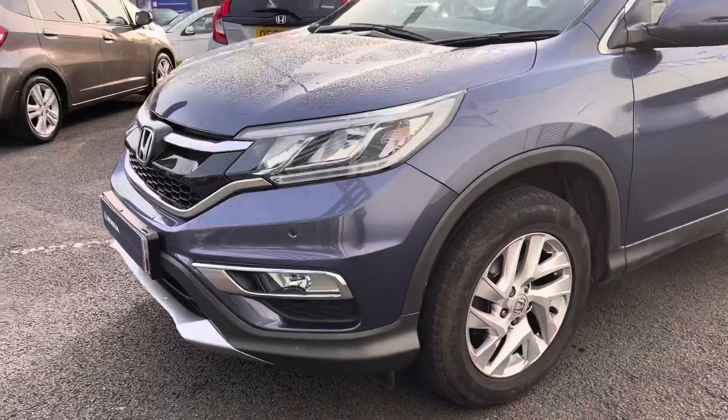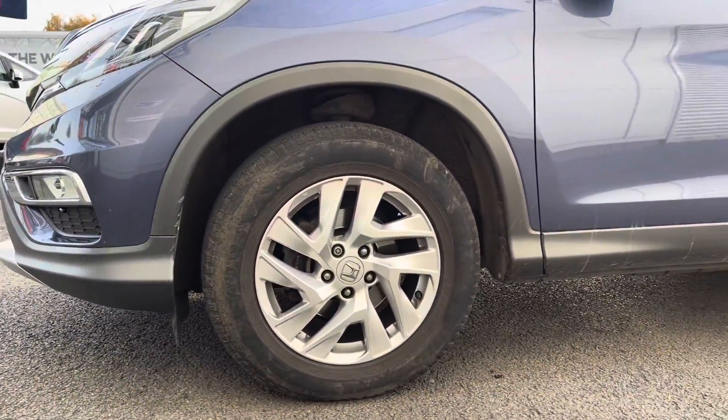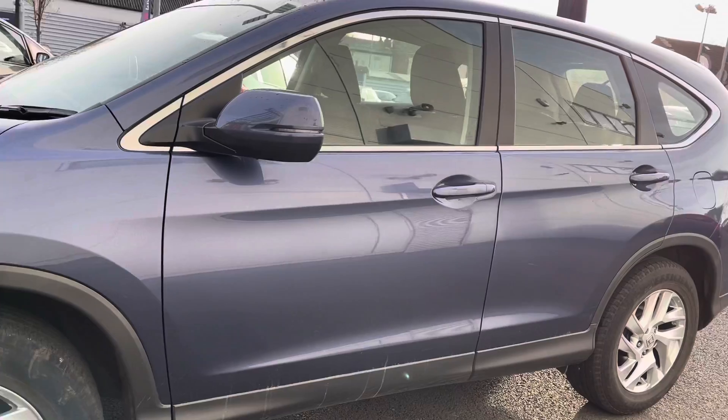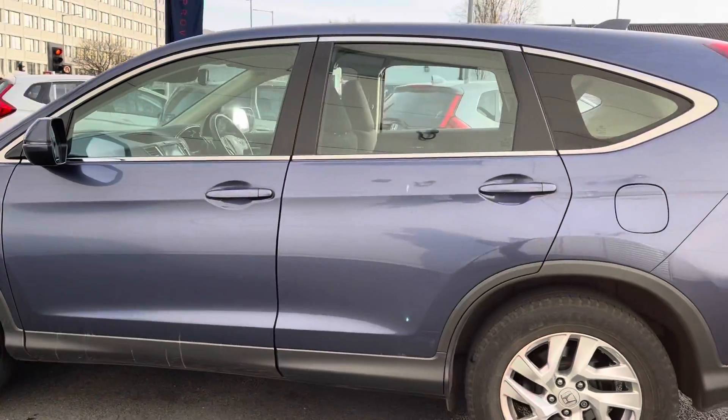Taking a look just round to the side, they do sit on these lovely 18-inch alloy wheels, which really do complement the overall finish of the vehicle, followed by your electronically adjustable and heated folding door mirrors. You do have your LED indicators integrated in there as well.